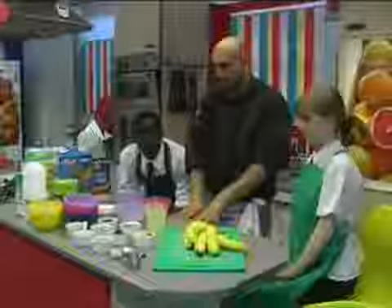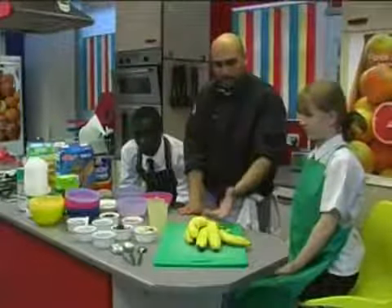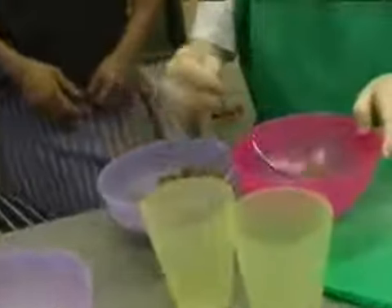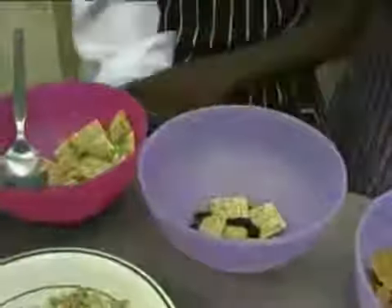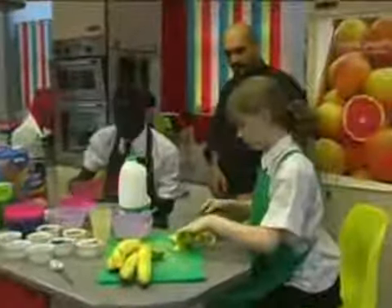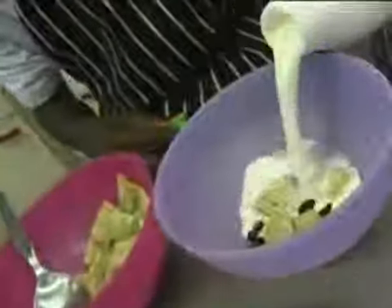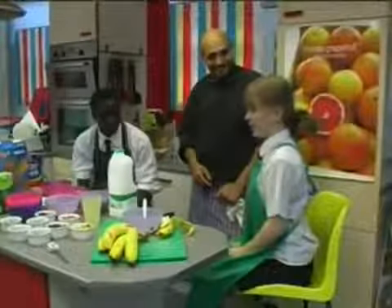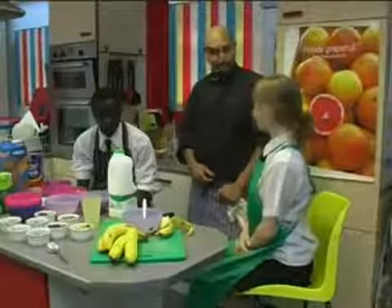So you decide which cereals you want to go for. I've got some semi-skimmed milk up there as well, if you would like some fresh fruit with your cereal. It's really crunchy and the bananas give it more of a flavour. Excellent, brilliant.